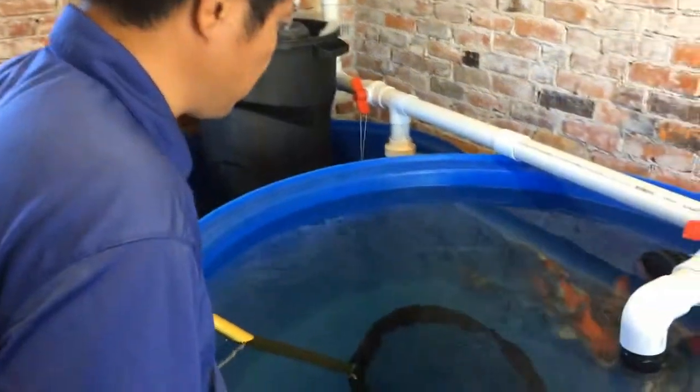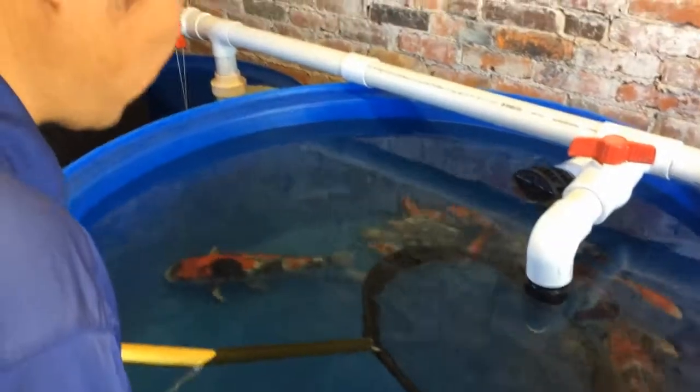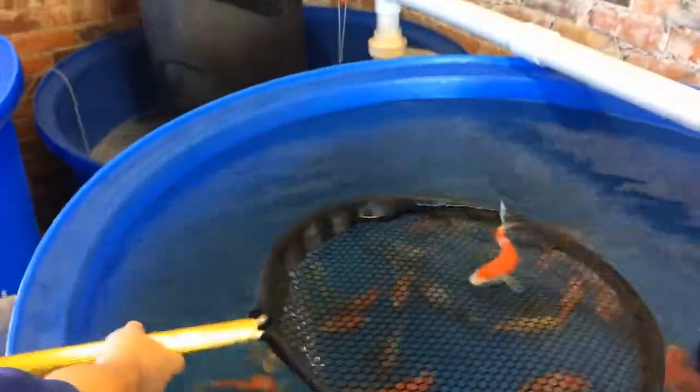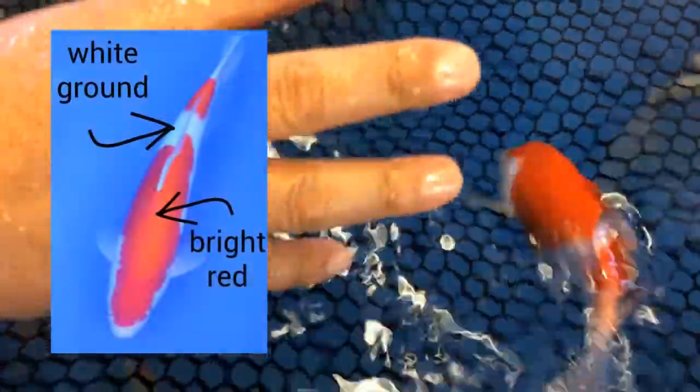Dainichi is a very famous breeder because they win so many Grand Champions. There are so many nice choices here, but let me show you this one. This is a really nice two-step Kohaku pattern. You can see how the white ground is very white, and the red is very bright red. The pattern itself is very good — it starts nicely from the head and ends nicely on the tail.